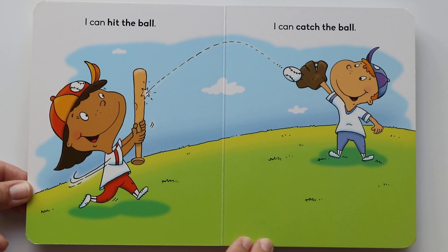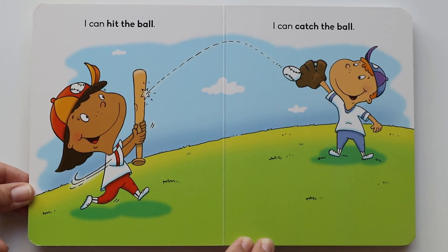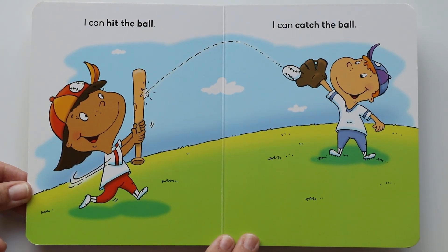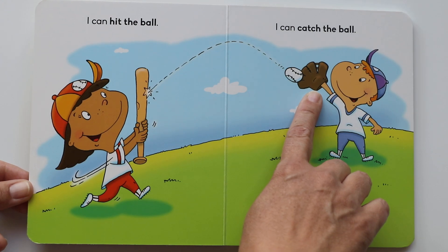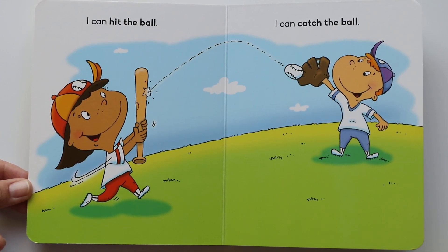I can hit the ball. It looks like she's hitting the ball with a baseball bat. Look, she hit it! I can catch the ball. Catching the ball with a baseball glove — so it won't hurt. It looks like they're playing baseball. Can you hit the ball? Can you catch the ball? Both of those are fun.